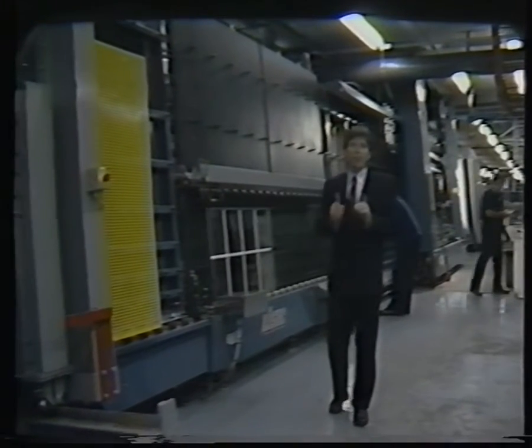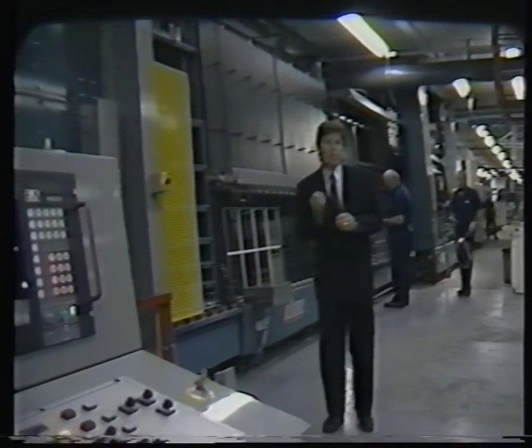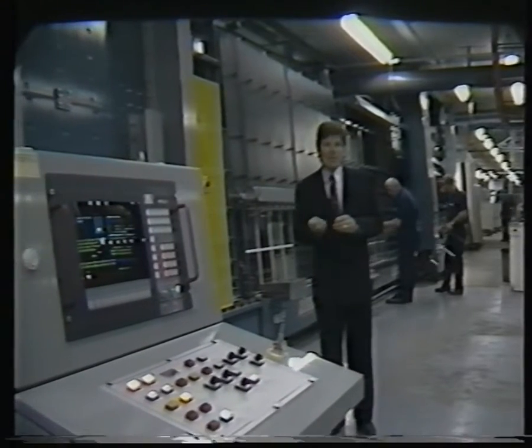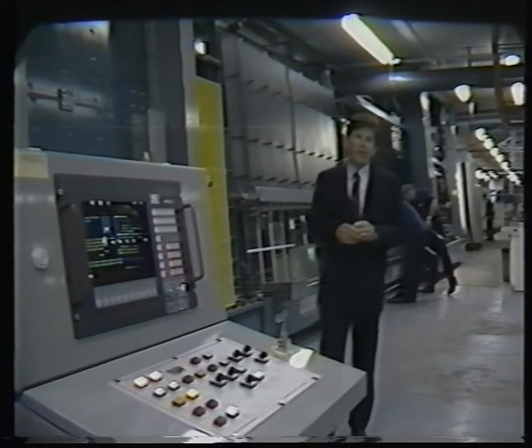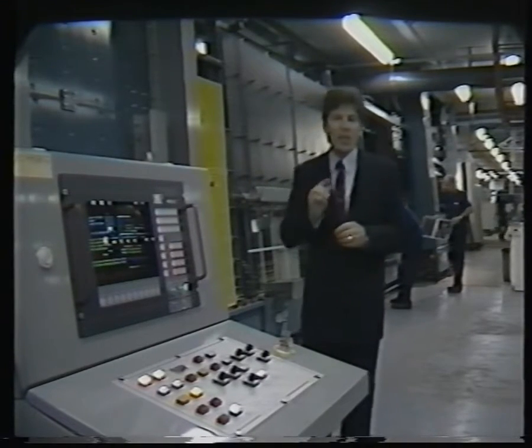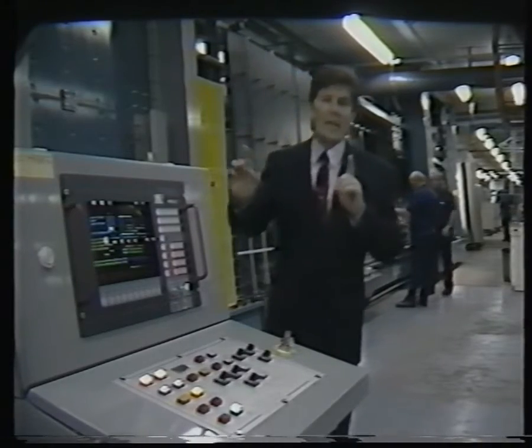From now on, it will fill our standard sealed units, setting our windows apart from the rest of the industry. It will keep us at the forefront of window technology. And when you look back, you'll realise that this is the latest in a long line of product improvements and innovations.